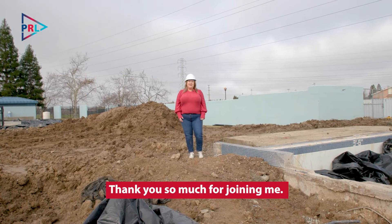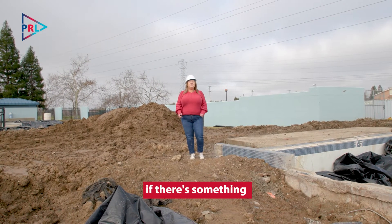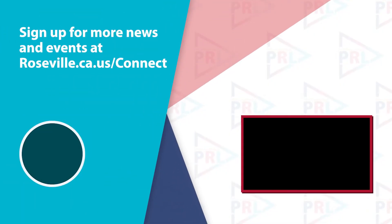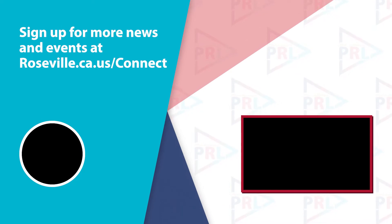Thank you so much for joining me, and as always if there's something you want to know about in a future episode, be sure to let us know. See you next time Roseville! Sign up for more Roseville news and events at roseville.ca.us/connect.